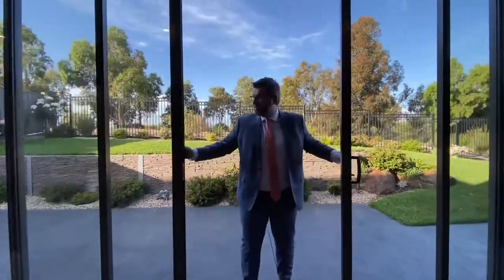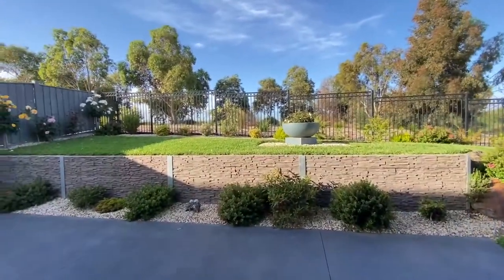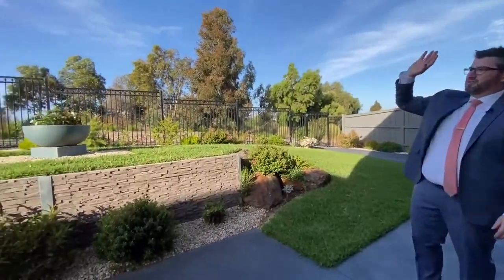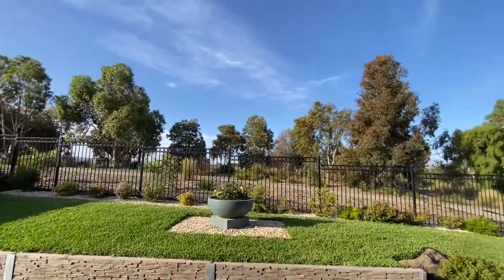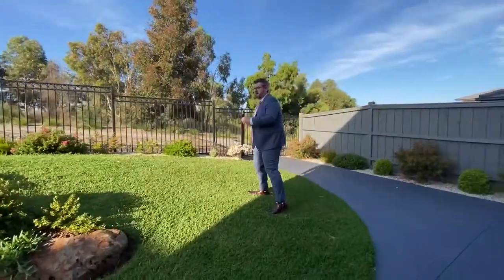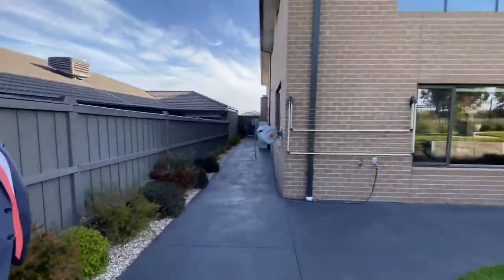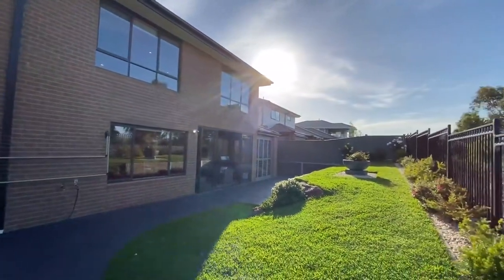Opening up and looking out — beautiful green, low-maintenance garden, and that's actually the golf course beyond. You'll get a better view from upstairs. The smell out here from the trees, the grass, and the bark is beautiful. It's fully paved to the side — all low maintenance.